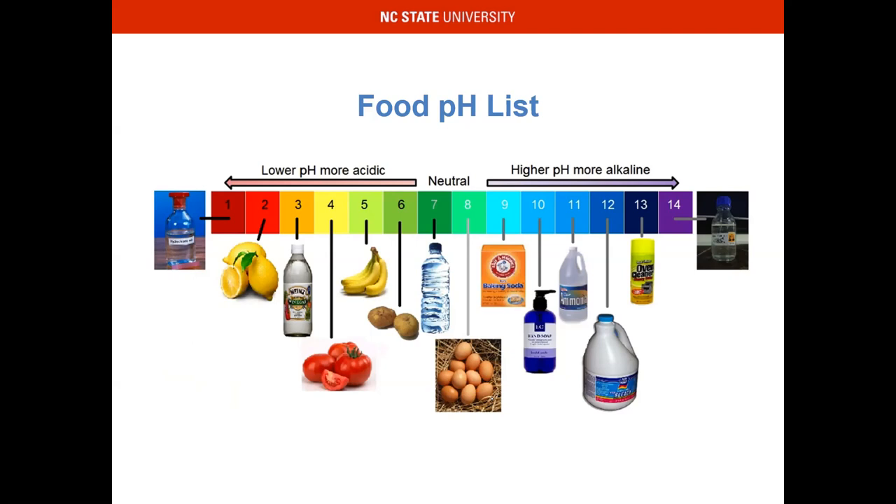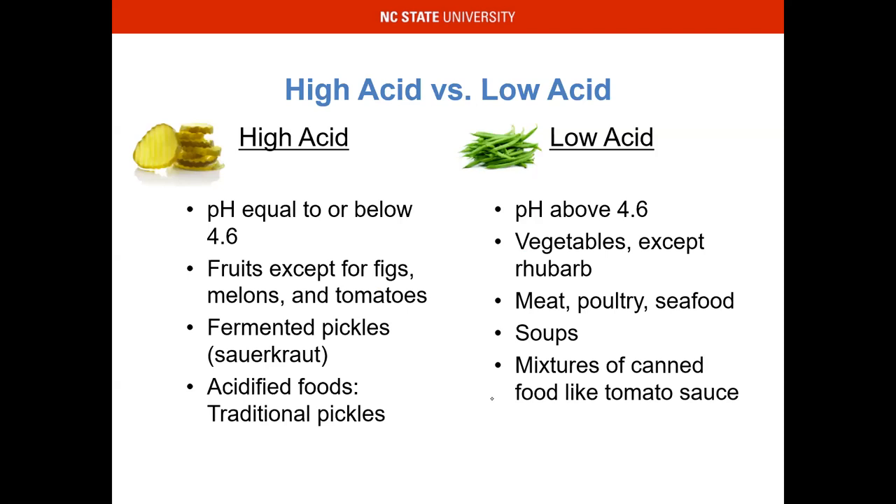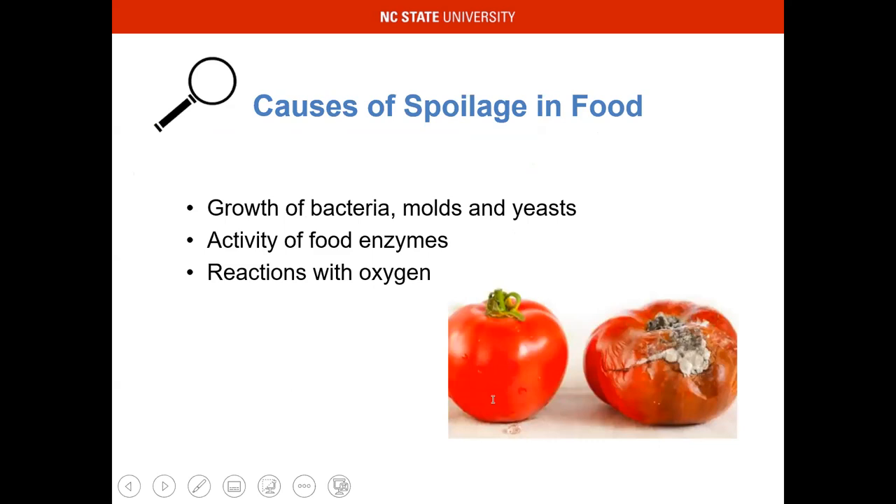High acid versus low acid — doing a little comparison. High acid equals 4.6 or below: fruits, with the exception of figs and melons; tomatoes tend to ride that line; fermented pickles, sauerkraut, fermented foods, acidified foods, and traditional pickles. Low acid is anything above 4.6 on the pH scale: vegetables — most vegetables except for rhubarb — your meat, poultry, and seafood groups, and soups and mixtures of canned food like tomato sauce. Causes of spoilage include the growth of bacteria, molds, and yeast; activity of food enzymes; and reactions with oxygen.